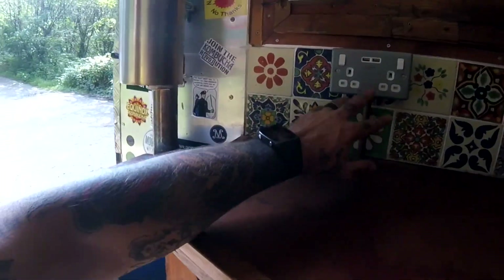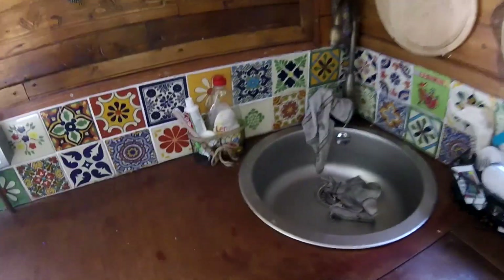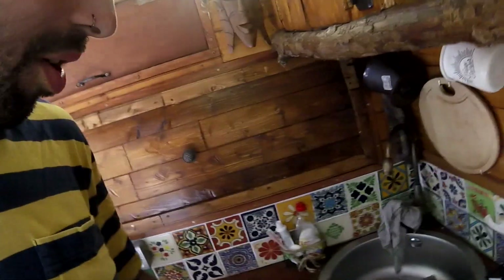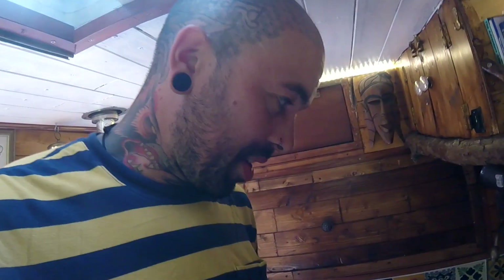On the worktop we have my 240 volt sockets which connect to the inverter in the back. Next we've got a round sink. I wanted quite a nice big sink because over the years I've had smaller ones and they just weren't that good. From experience, a bigger sink is better. I'm not really into those jam pan things or fancy bowls on top of the counter — I tried it, it looked nice but it wasn't practical.